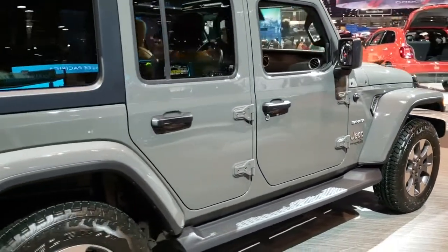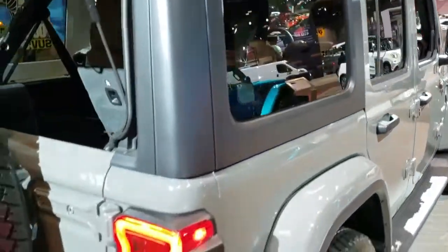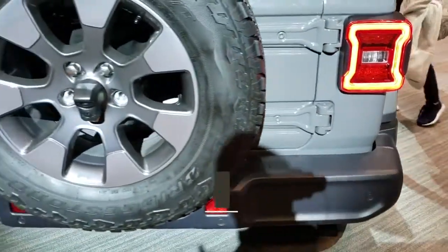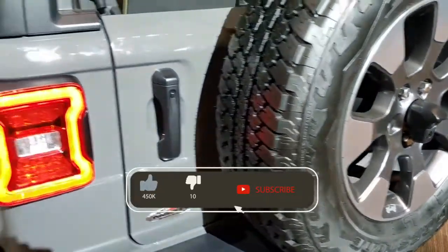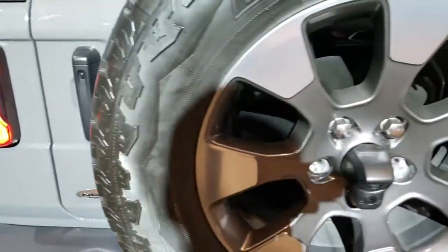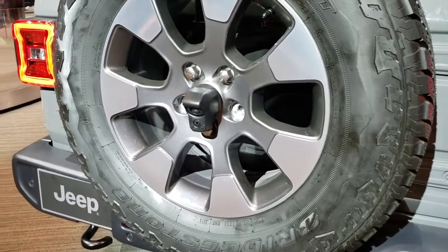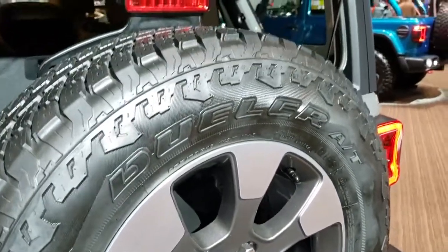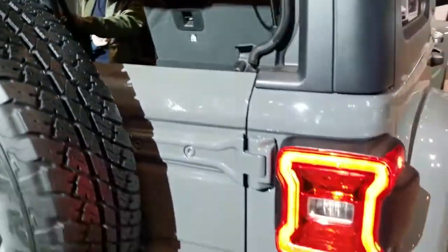This has been one of the hottest colors on the Wranglers, and I think Jeep knows that — that's why they got it here at the Chicago Auto Show. This is a North Edition. I'm not really sure what the North Edition entails, but you're looking at it. You get the painted and polished aluminum rims, Bridgestone Dualer tires — these are 255/70 R18s. I think the North Edition has to do with the interior, which we're going to check out in just a little bit.